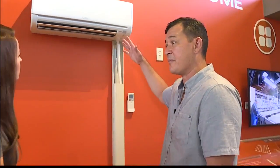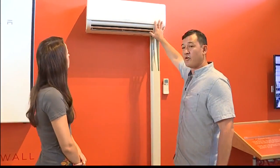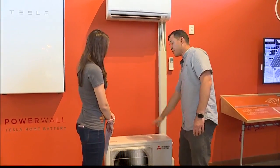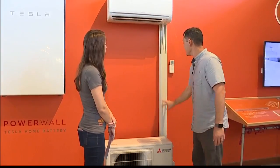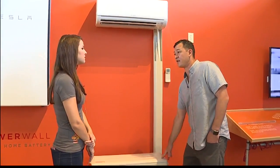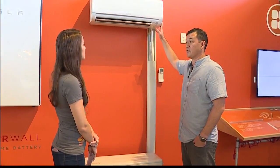A split system breaks it up into two: you have your indoor unit that's on the wall in the room, and then you have your outdoor unit on the outside of the house. These are the refrigerant lines going from the outdoor compressor to the indoor unit.